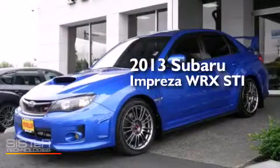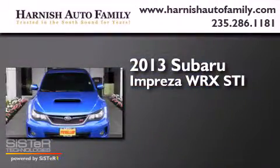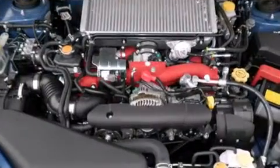This is a 2013 Subaru Impreza WRX STI. It has a 2.5-liter 4-cylinder engine, a 6-speed manual transmission, and all-wheel drive.